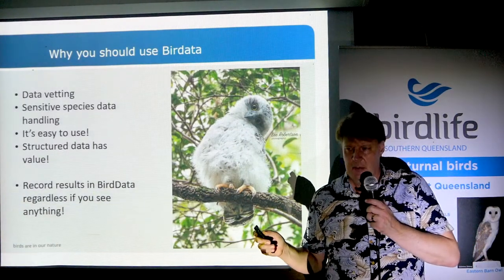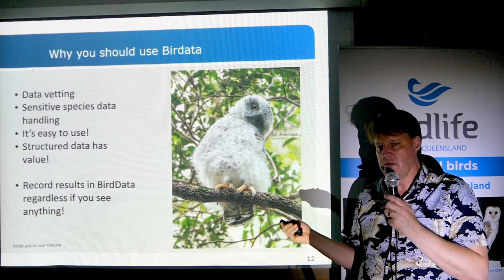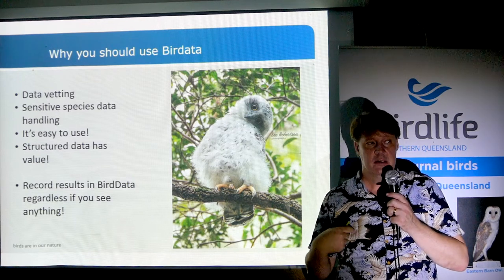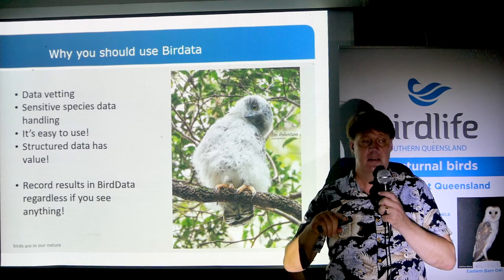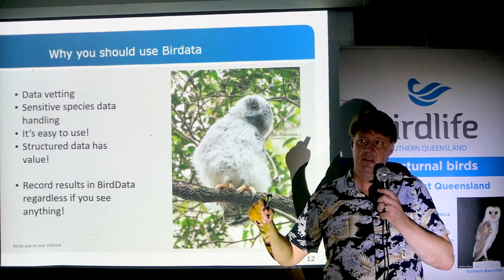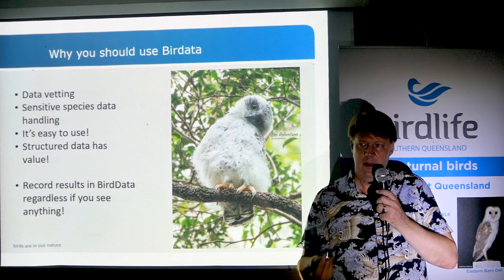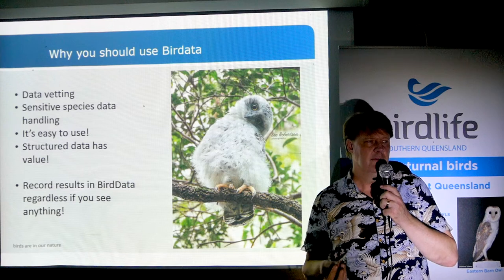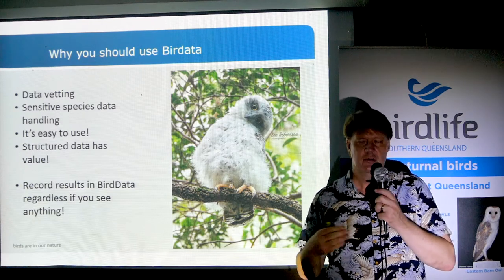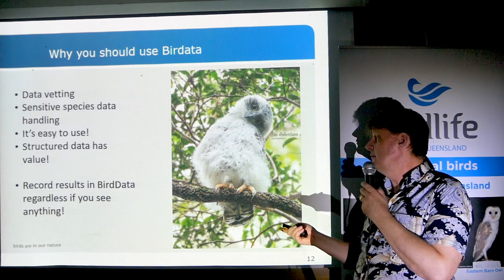One of the things I like most about BirdData is the way it treats sensitive species, particularly powerful owl. When you enter a record, you and I see the exact location, but the general public sees a location that's at least a couple of hundred meters away. That limits the chance of getting paparazzi around a nest tree or roosting owl, which risks a poor wildlife-human interaction.